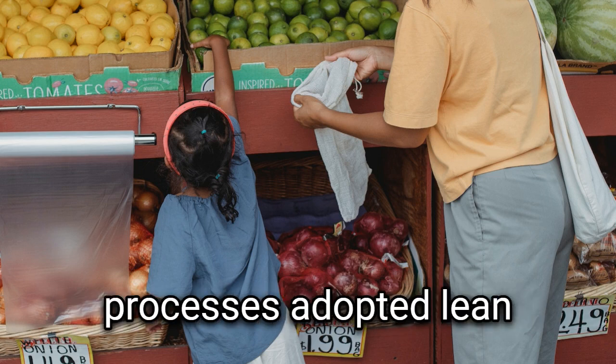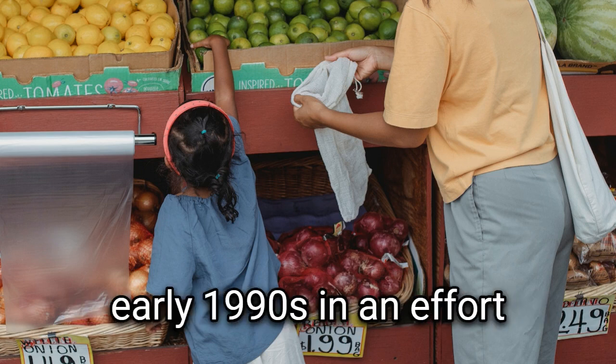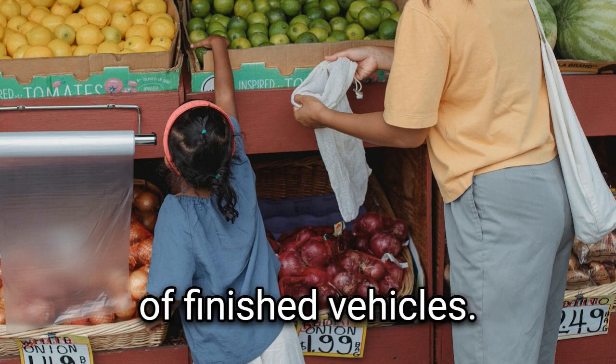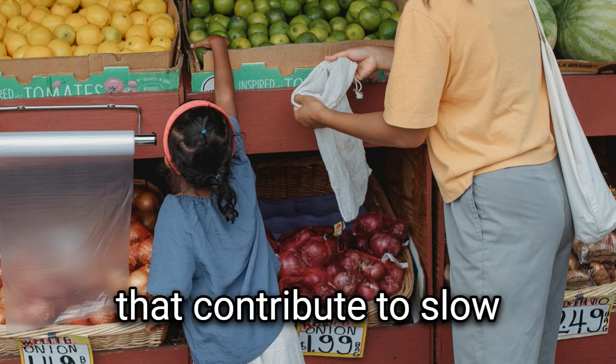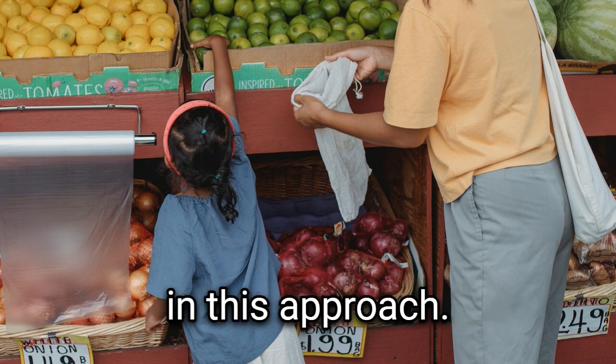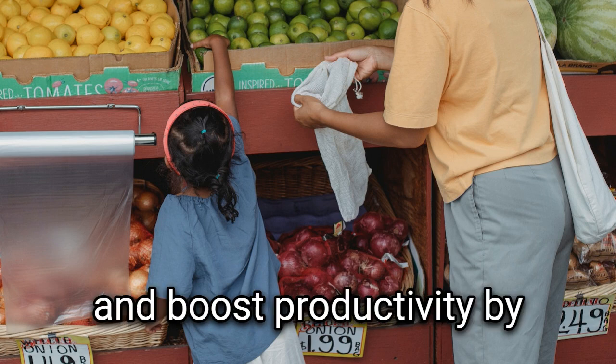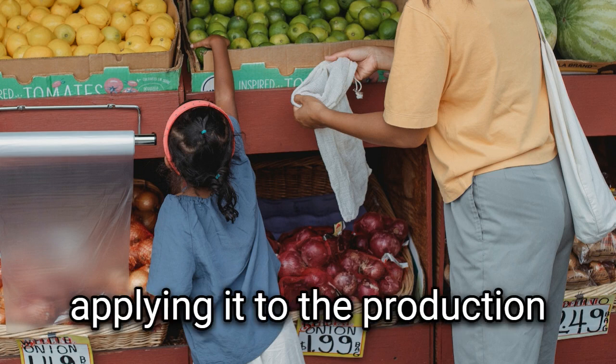Toyota's production process adopted Lean manufacturing technologies for the first time in the early 1990s in an effort to increase the output of finished vehicles. Some forms of waste that contribute to slow production rates are singled out and eradicated in this approach. Similarly, the food industry may employ this method to cut down on waste and boost productivity by applying it to the production process.